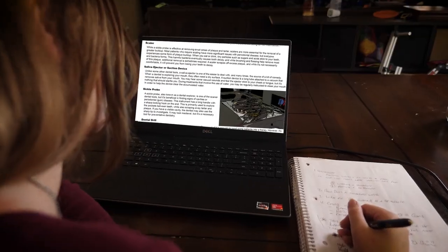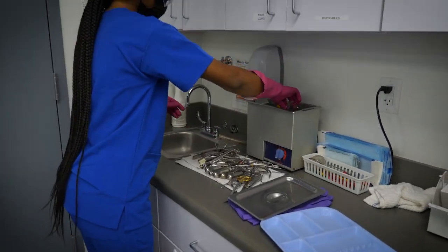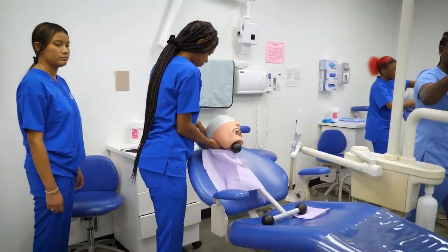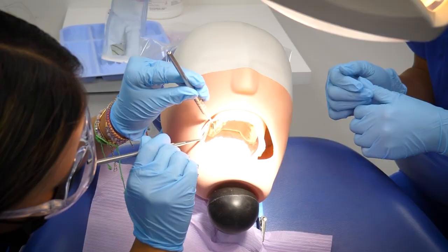Some programs have you learn online, but at Delta Technical College you can take your skills to the next level with hands-on training. Start your path to a dental assisting career at DTC, where you'll receive hands-on training in dental labs that simulate real working environments.